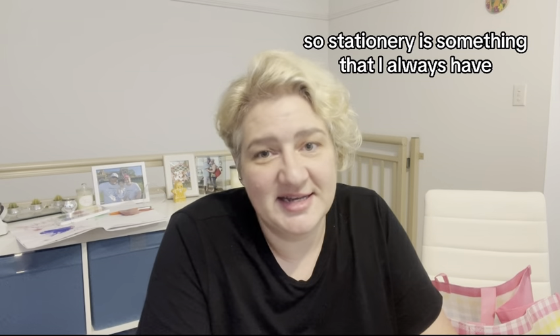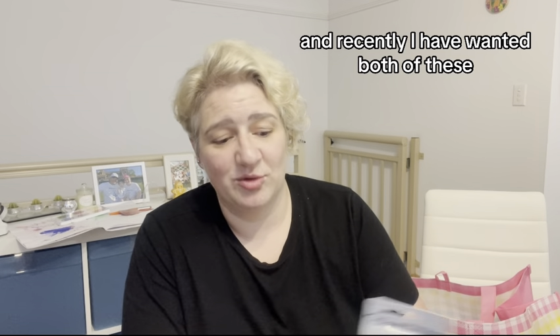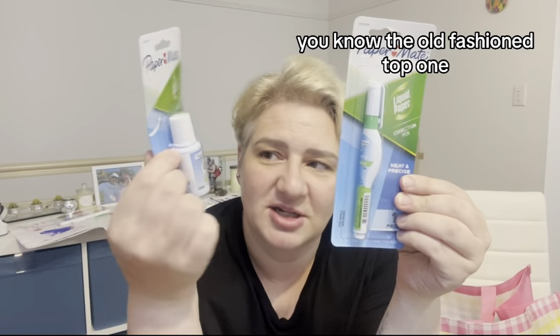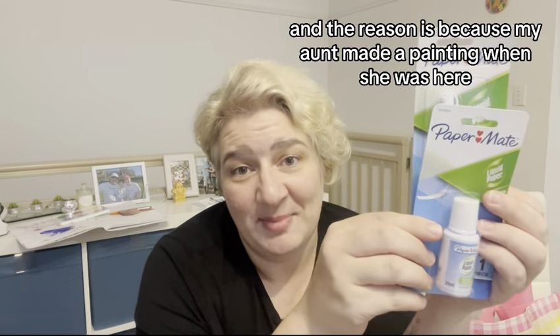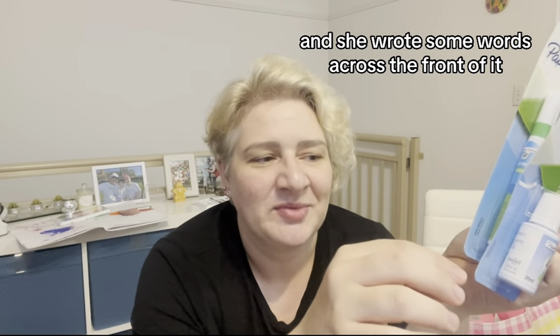I'm a teacher, so stationery is something I always have. But I've recently wanted both of these — this is the correction pen, and then the old-fashioned tub one. The reason is because my aunt made a painting when she was here and wrote some words across the front of it. It says 'oh menina,' which is what she used to say about Kiana.